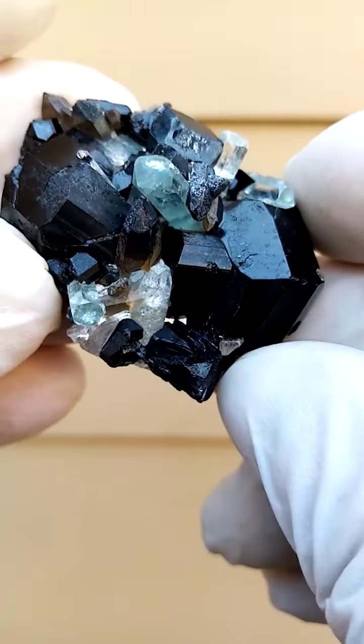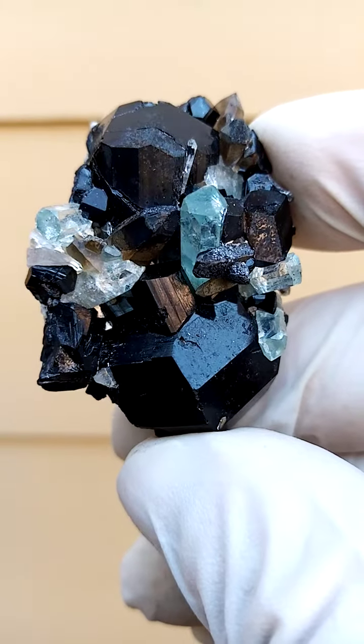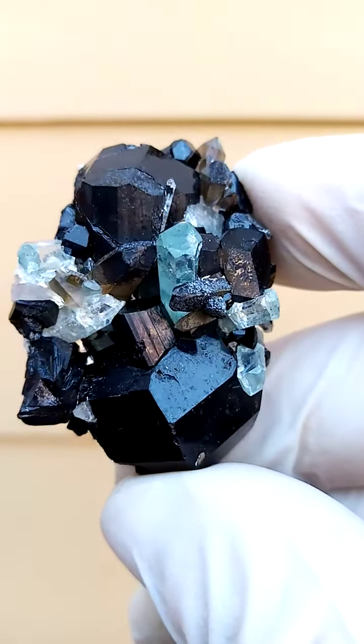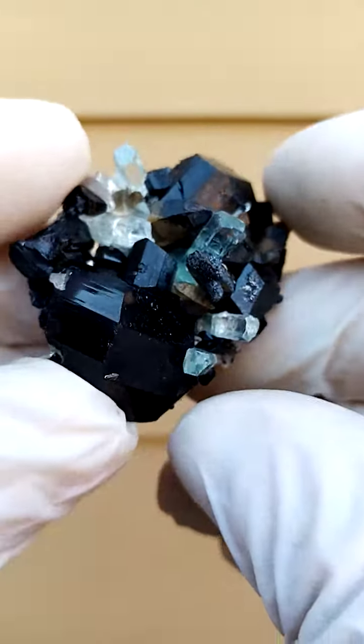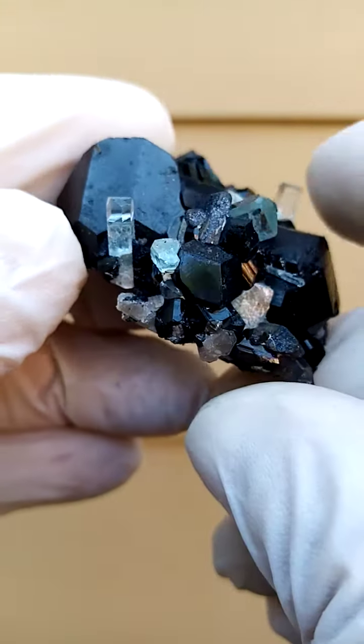Maybe turning into goethite to an extent. So what we have here is aquamarine, schorl tourmaline, and quartz with some goethite. The aquamarine also — I mean, the schorl tourmaline always just has this amazing bling-bling to it.